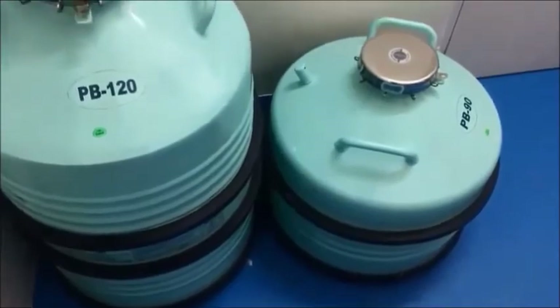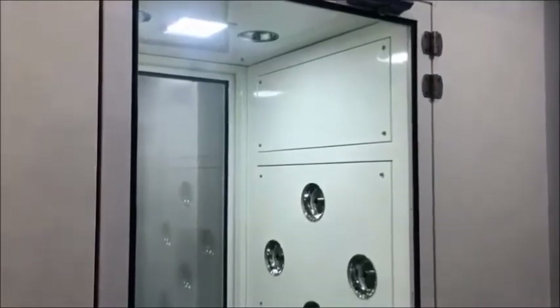We can see liquid nitrogen tanks to freeze the embryos. Before entering the IVF lab we have the air shower. We enter through this air shower as we actually enter the IVF lab.